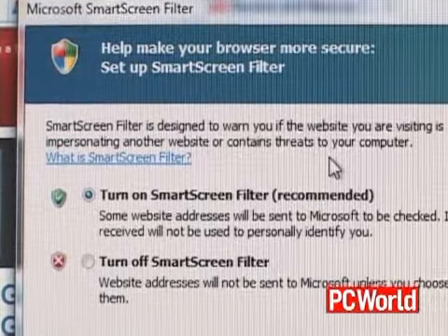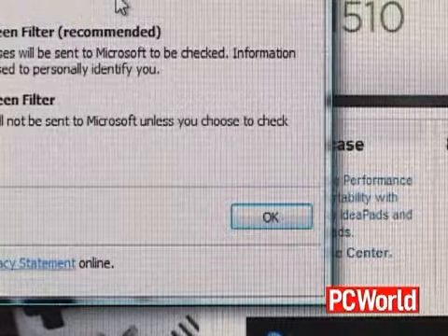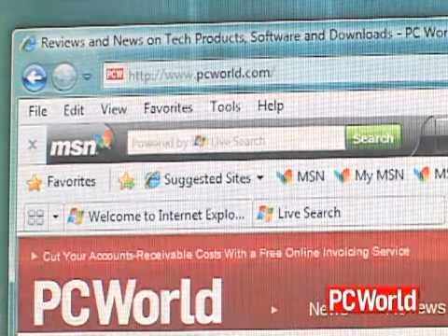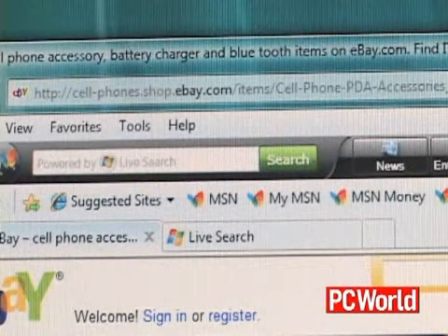It relies mostly on a database of known phishing sites, so some can slip through the cracks, but it's nice to have that protection there. IE8 displays domains in a darker color, so you can more readily see whether you're visiting a real ebay.com page or if it's someone faking it.